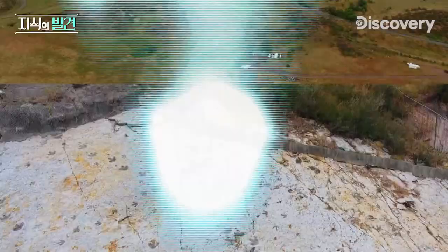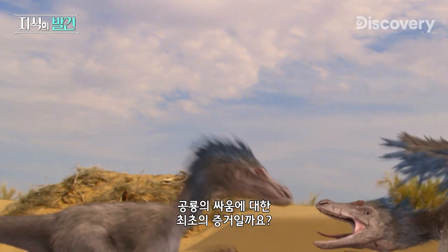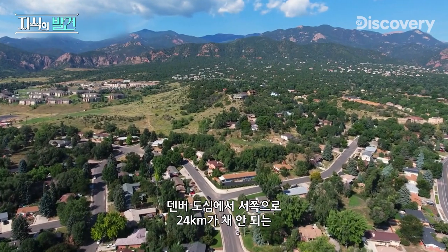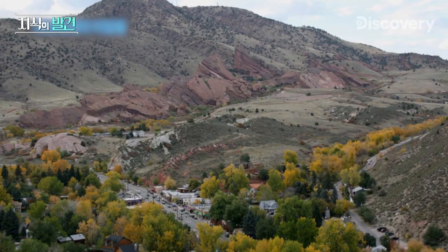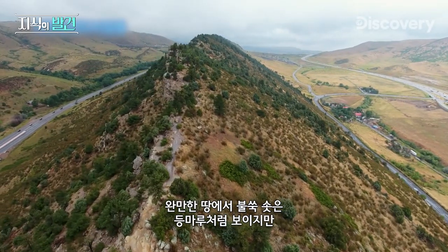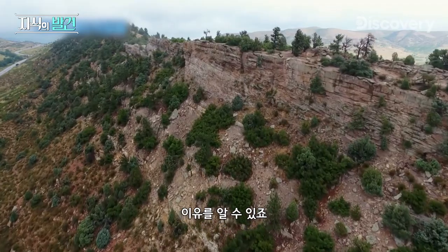High on a Colorado ridge lie a set of scratch marks encased in rock for a hundred million years. Are they unprecedented evidence of a violent dinosaur clash? Less than 15 miles west of downtown Denver, in the shadow of the Rocky Mountain foothills, sits one of the most significant fossil sites in the world. Seen from above, it's like a jagged spine rising from softly undulating land. Look closer and you can see how this formation earned the name Dinosaur Ridge.